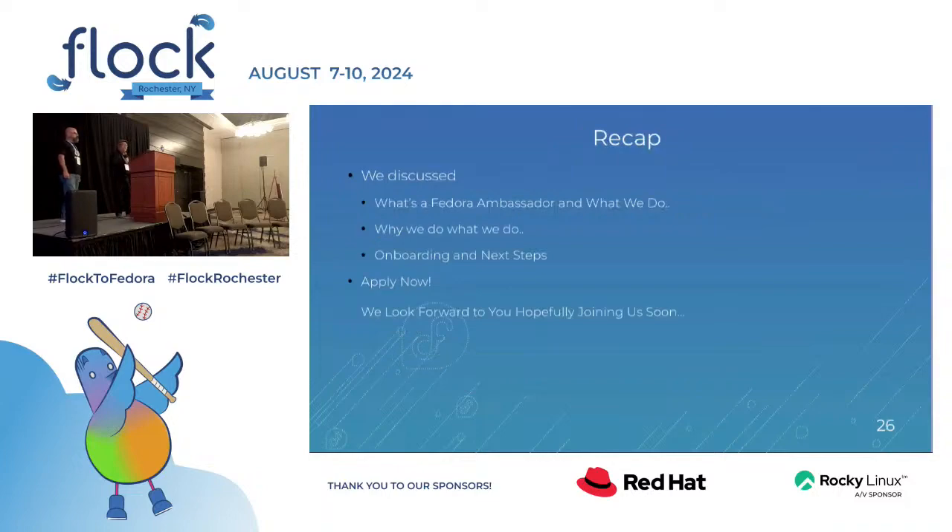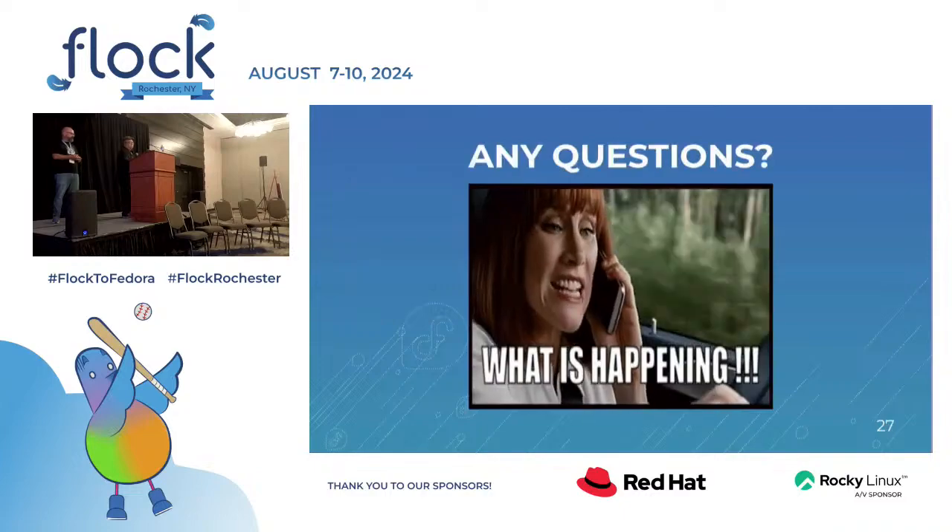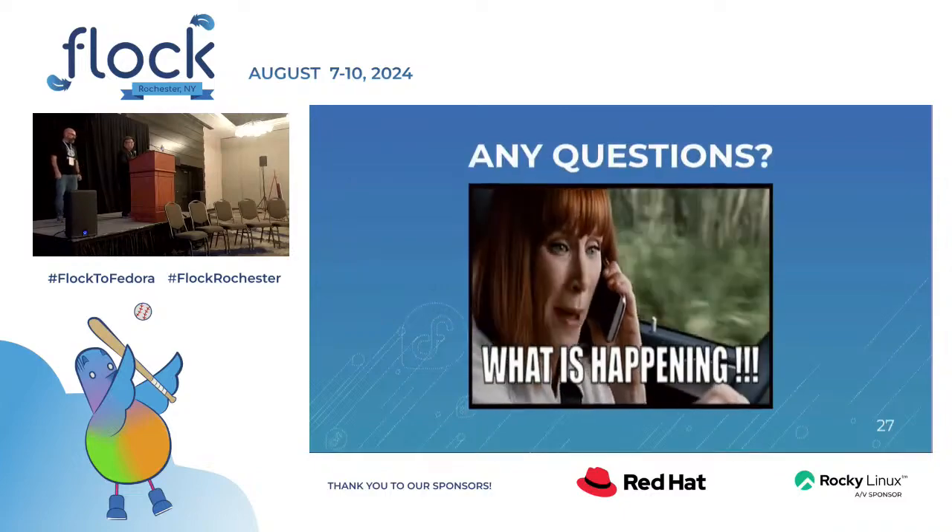So just to recap, we discussed what a Fedora ambassador is, what we do, and why we do what we do, and then the onboarding and next steps. We encourage you to apply now, and we look forward to you hopefully joining us soon. Are there any questions?